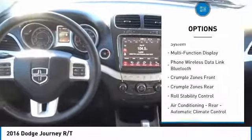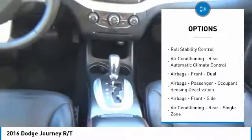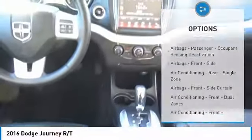Traction control, leather trim seats, remote engine start, stability control, power steering, cruise control, fog lights, heated steering wheel, power brakes, child safety locks.